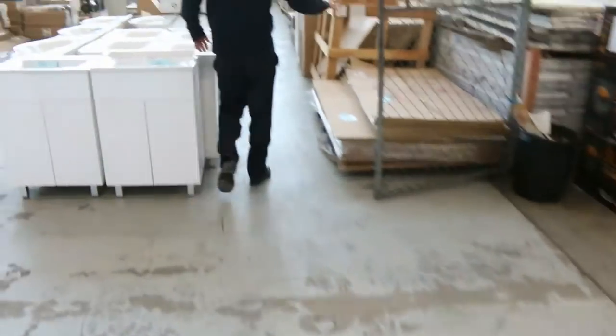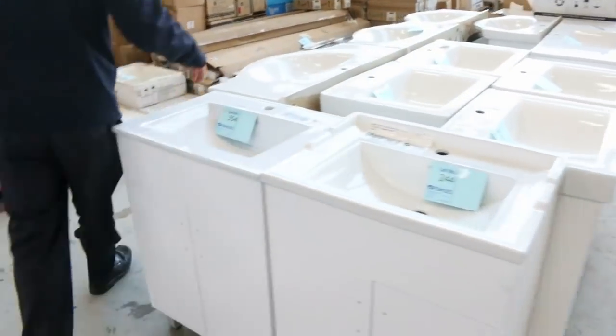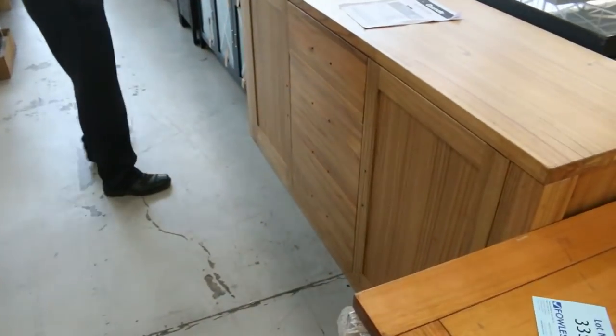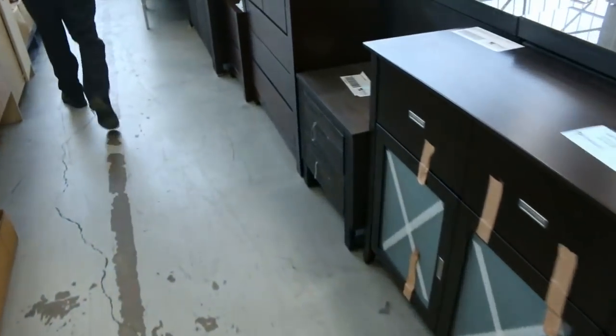We've also got vanities — freestanding and wall-hung — and stacks and stacks of bathroom mirrors. Loads and loads of curtains up this row. And have a look at that beautiful buffet there in the natural timber. Lots of furniture in tomorrow.